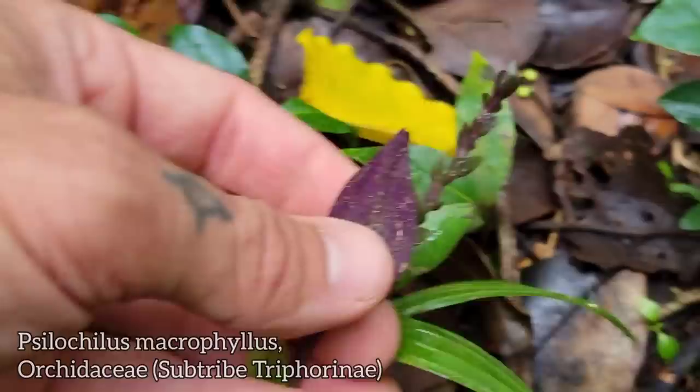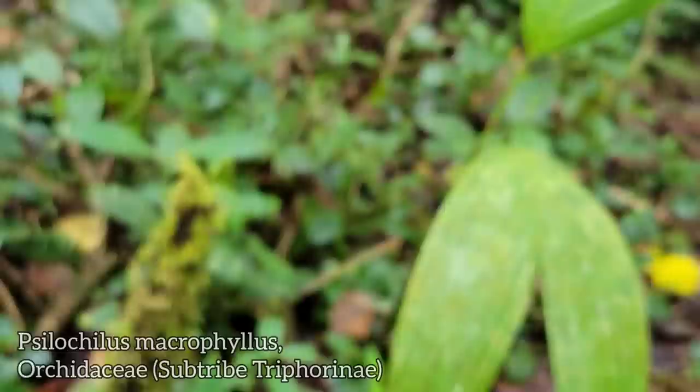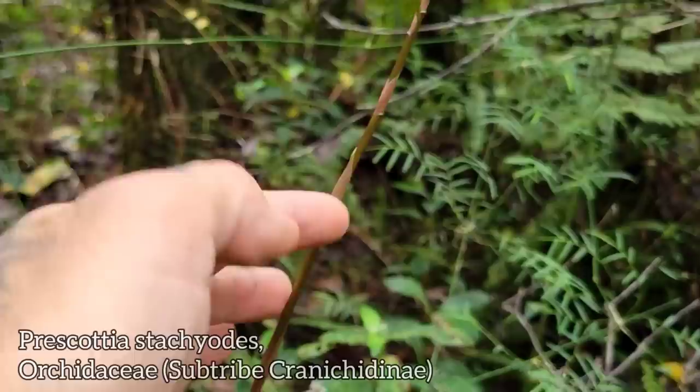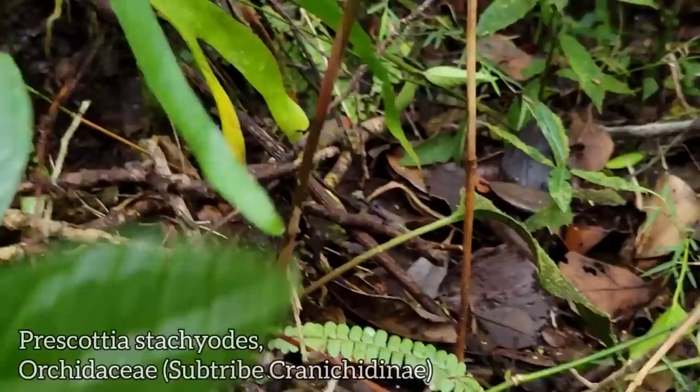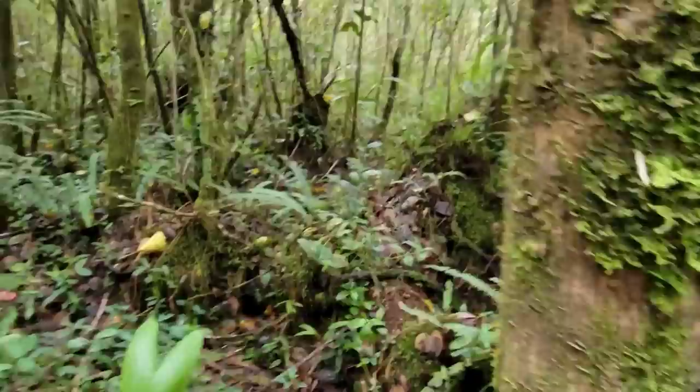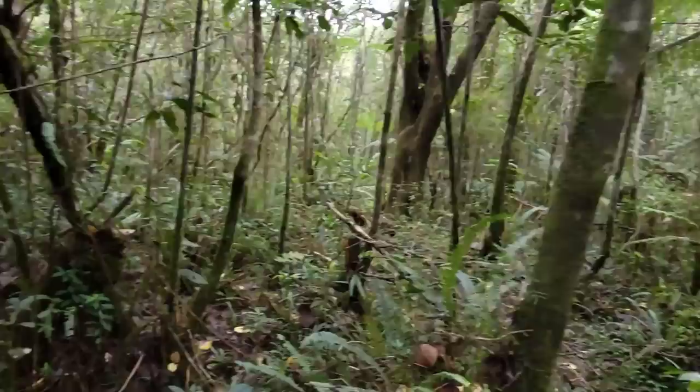Here's another guy — different guy right here. Look at that — he's got that purple stem, purple abaxial surface. There's so many endemic orchids here. Look, there's another one — this is wild. He's got the red stem; I don't even see any leaves, I guess they're down there somewhere.